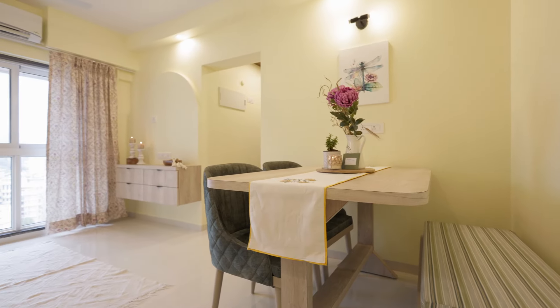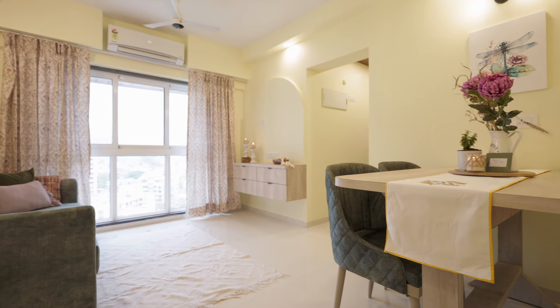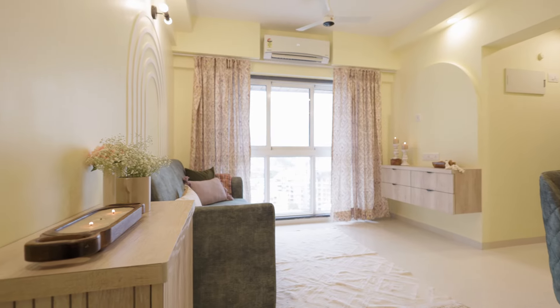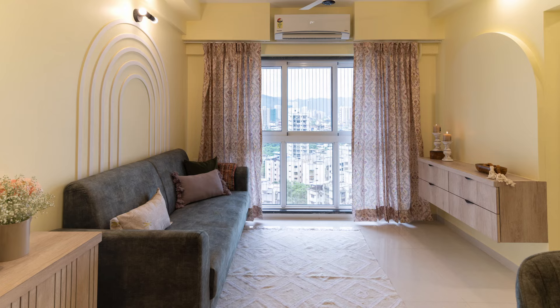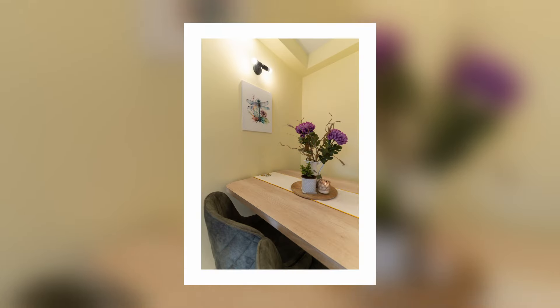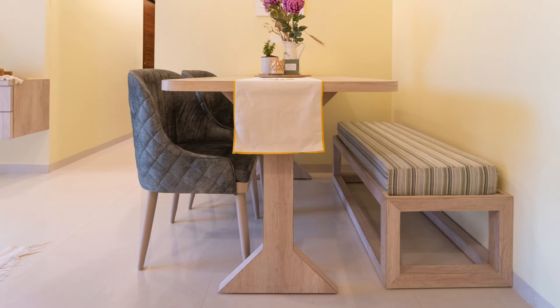We provided two fans and a hanging light, keeping it very minimal on the ceiling so there's not too much clutter. The space for the AC was predetermined by the builder, so the AC was installed first and then we concealed the sides with a little paneling so all the wiring and piping would be hidden. The color palette we chose was very subtle and calming — you'll see a lot of wood but in a very subtle color.